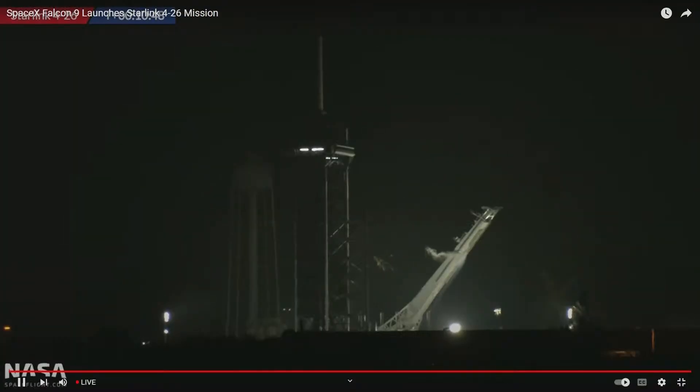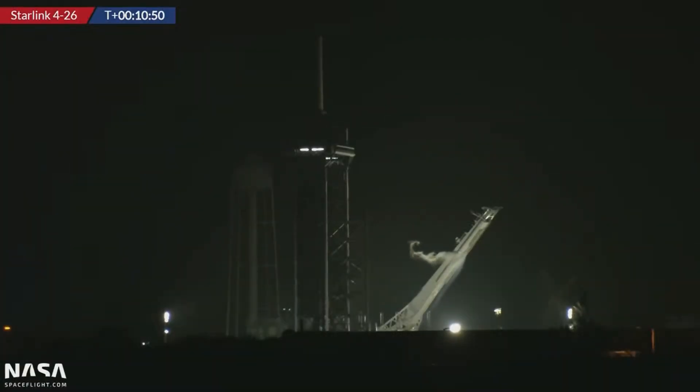Great shots of the dual engine static fire of Ship 24 from earlier today. That'll do it for us tonight. I've been Ian Atkinson, your host, joined by Alex, one of our Falcon 9 experts. Thanks for joining, Alex. It's been amazing today with all the activities.